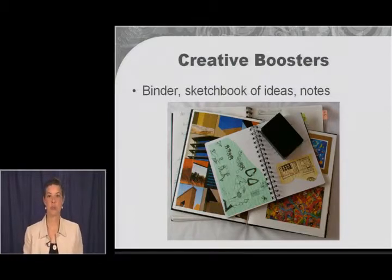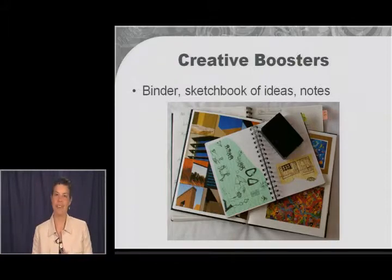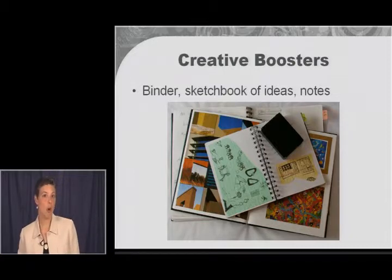The images on the screen are some sketchbooks that I have. You'll see some are just doodles on notebook paper that I ripped out, and some are magazine pages or postcards I got in the mail that I just put in there. Sometimes I don't even always know why I'm putting them in there — I just know that it's cool and I'm going to look at it later.